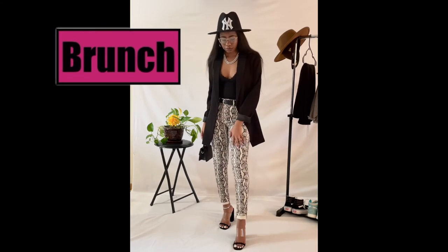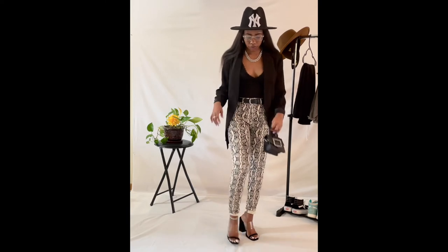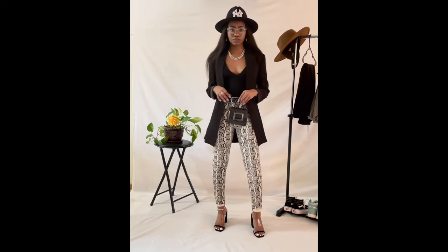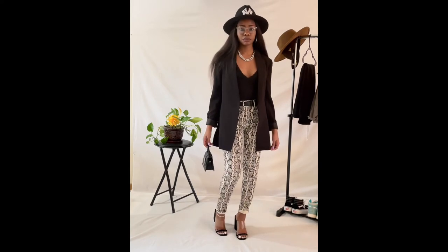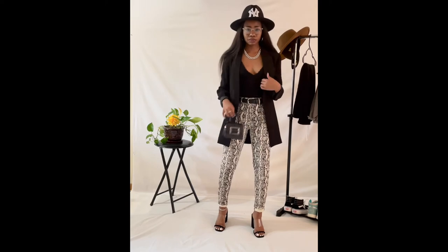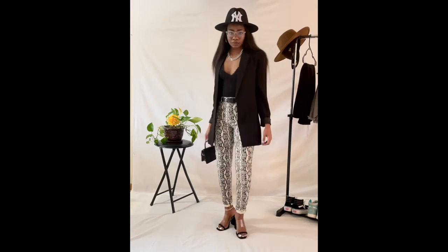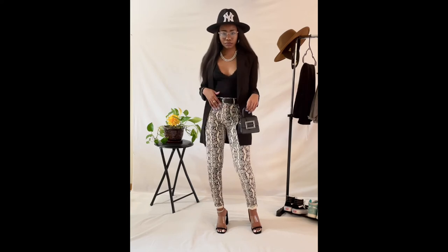So for the first look, this definitely is a brunch vibe for me. Brunch with the girls or the gang just so we can go out, drink mimosas, and have a good old time. It's comfortable, very convenient, and I definitely paired it with some small heels so that my feet won't be hurting because I'm probably going to be a little tipsy off the mimosas.